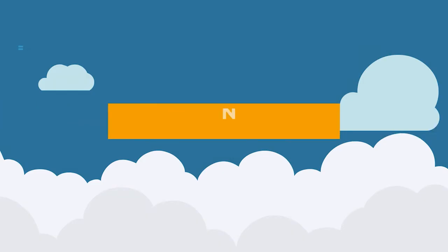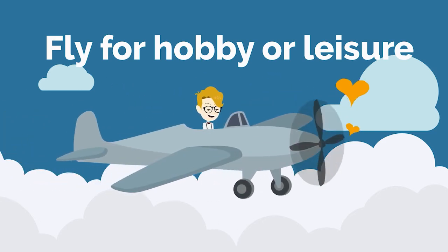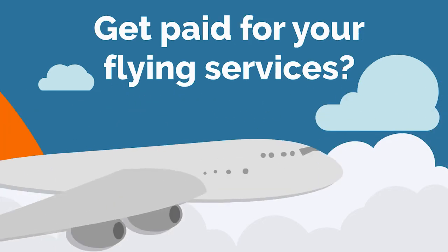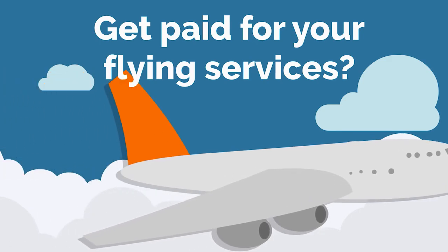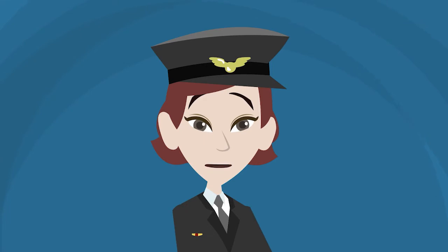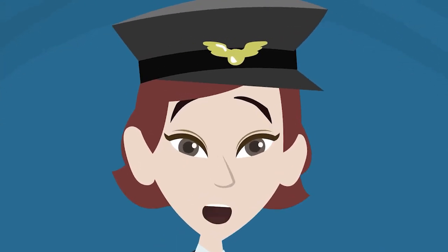What is your aviation goal? Do you want to fly for hobby or leisure? Do you want to get paid for your flying services? If you are still undecided, we got you. You can talk to us and we will help you find the right path for you.